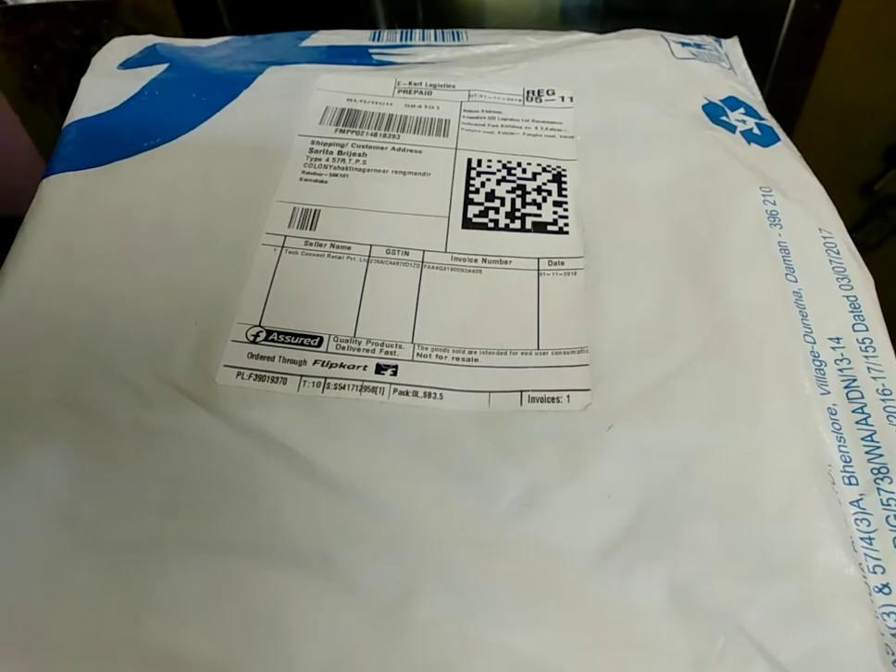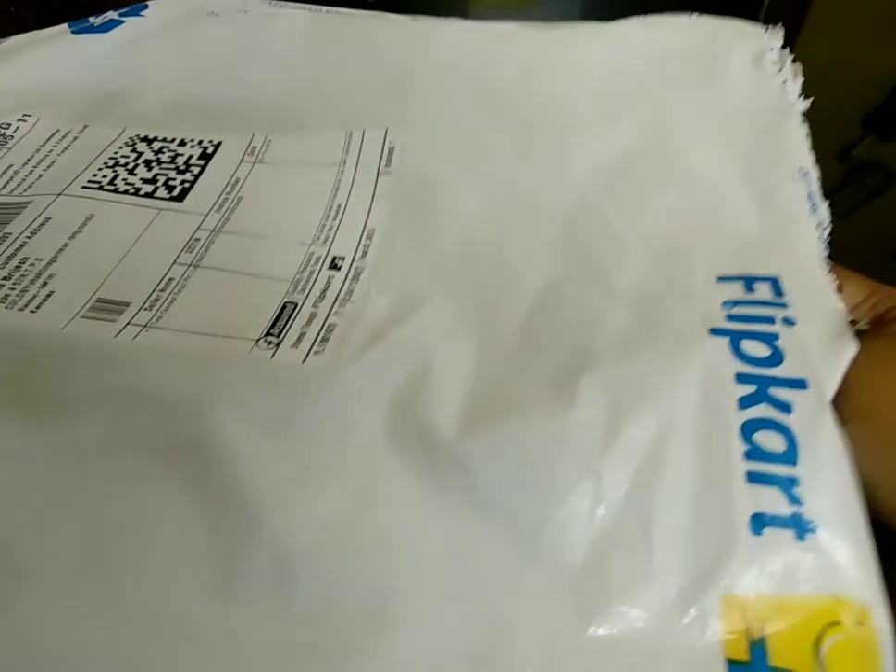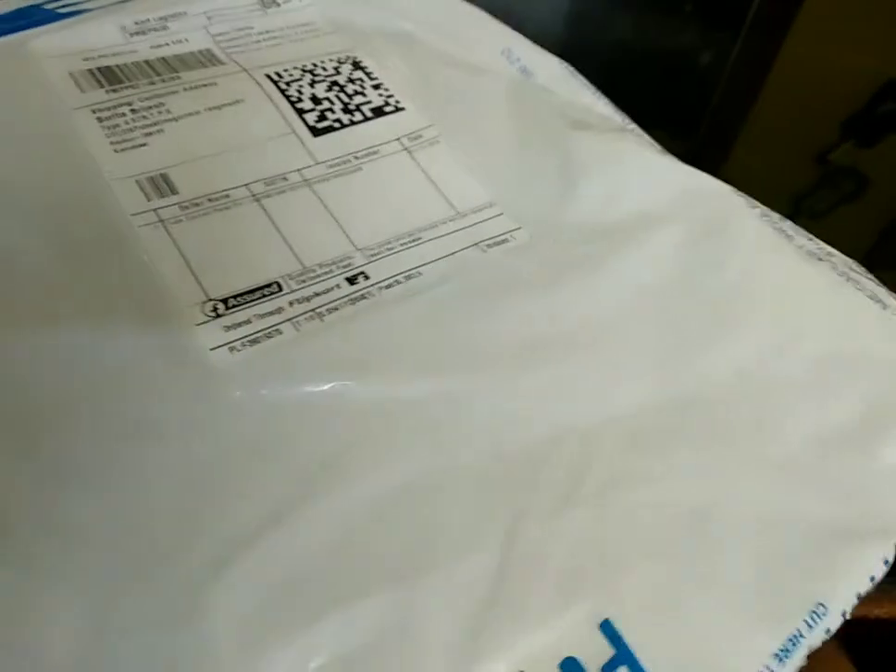Hello friends, welcome to my channel. This is a vlog regarding a Flipkart shopping haul. I have shopped for my son for this Diwali — this is a kurti set.